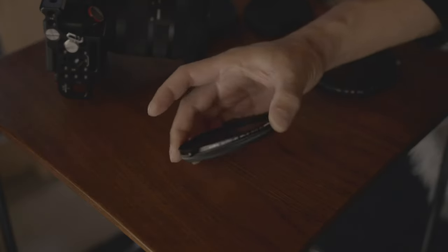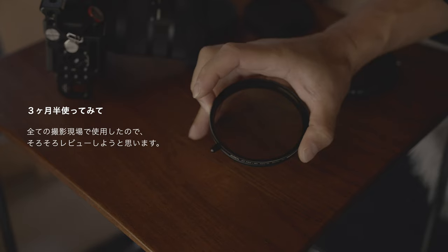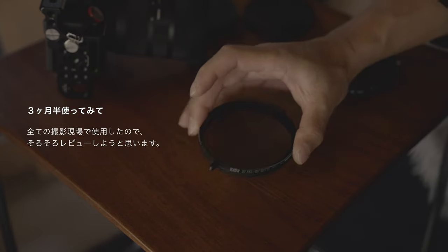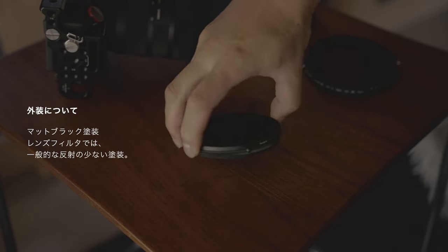This is the Variable ND filter. I'm going to use the ND filter for 3 months, so I'm going to review it with the use of the ND filter. First of all, I'm going to go into the design of the ND filter.